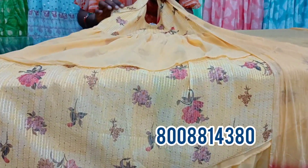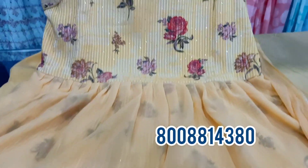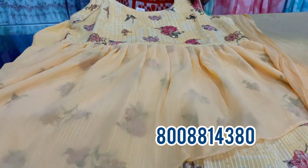I will show you the hands here — the design of different hands, the short hands, and the stitching on this collection.